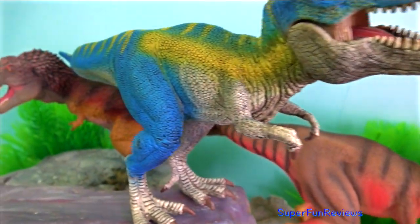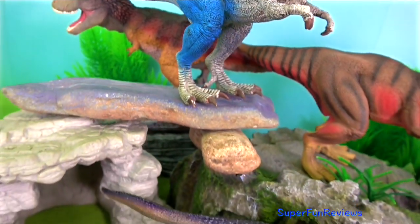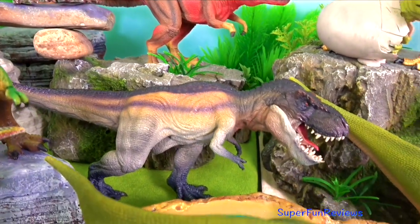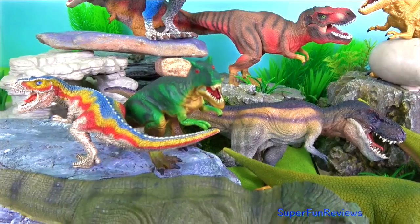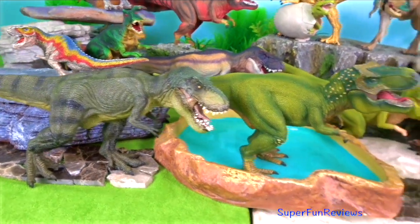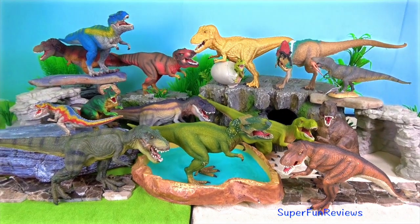Such an amazing creature! Subscribe and like if you like dinosaurs. Remember to tap the bell icon to be notified when my next new video is uploaded. Thank you for watching my video. Please share with your friends. See you again soon!